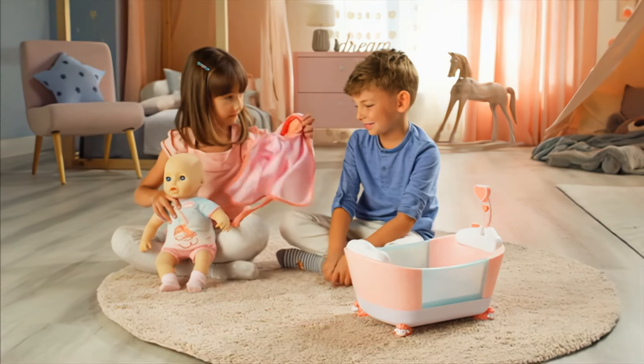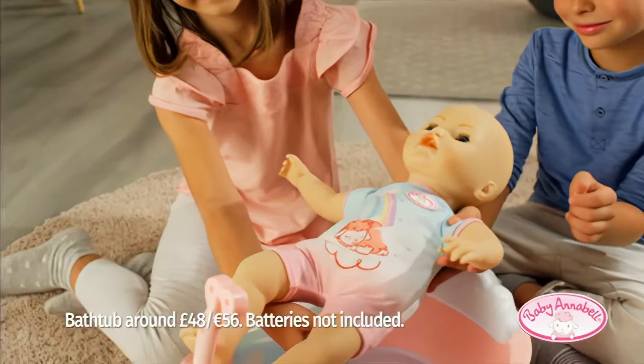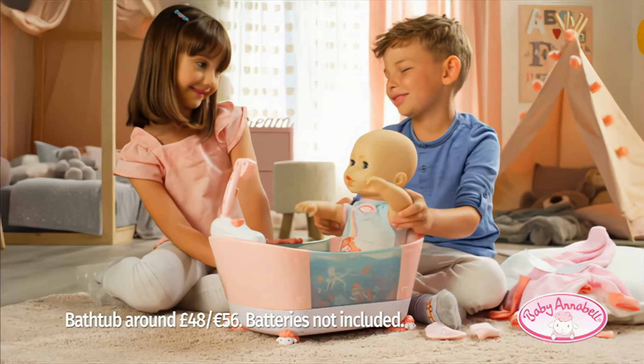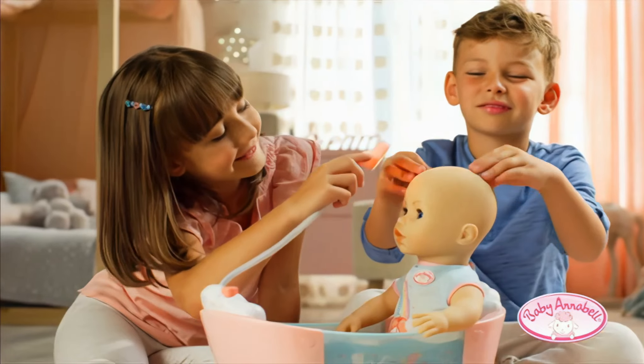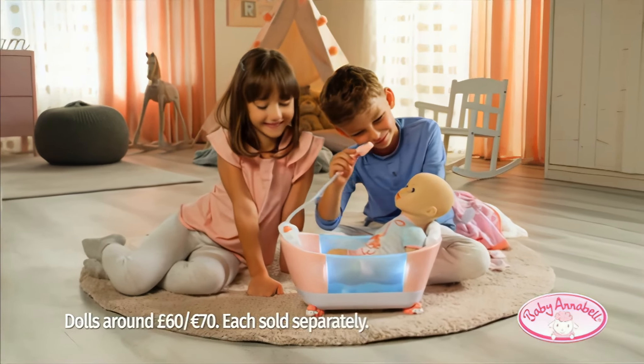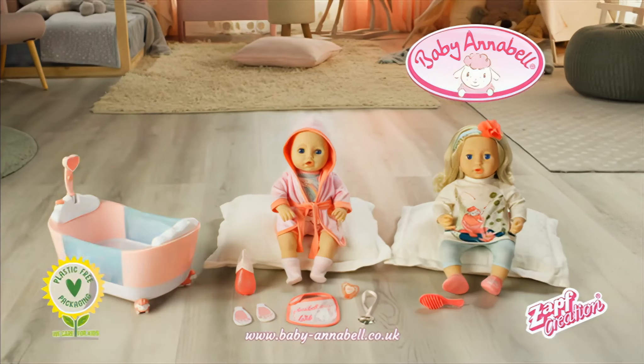Time for a bath, baby Annabelle! Let's get the bathtub ready — see the water effect on the side! There's no need for water. So fun with a light-up shower and splashing sounds! Bath time fun without the water in the new Let's Play Bath Time bathtub, in plastic-free packaging, only from Zapp Creation!